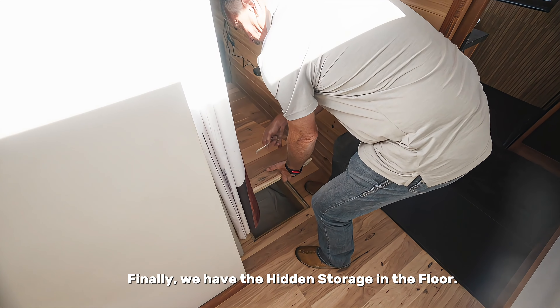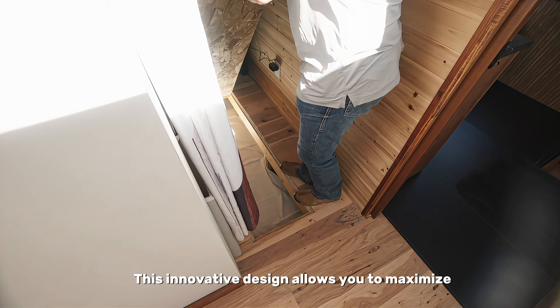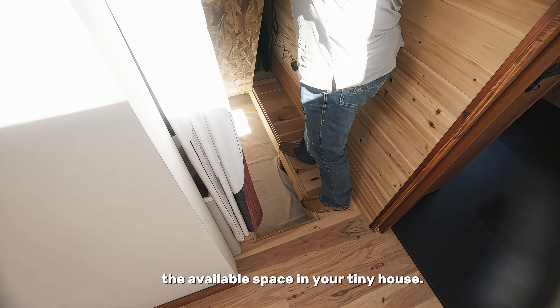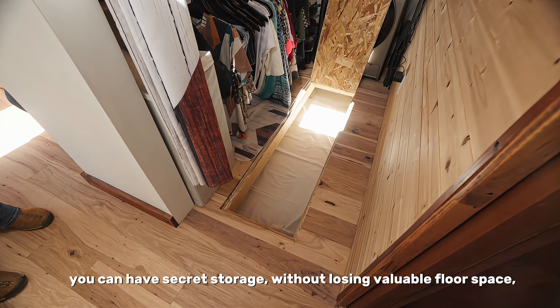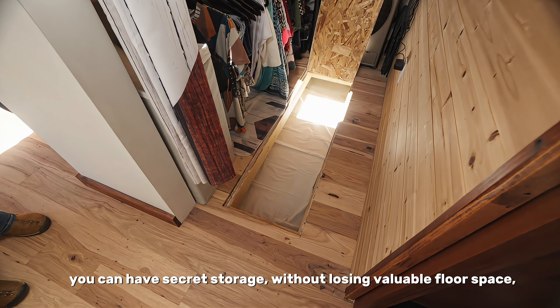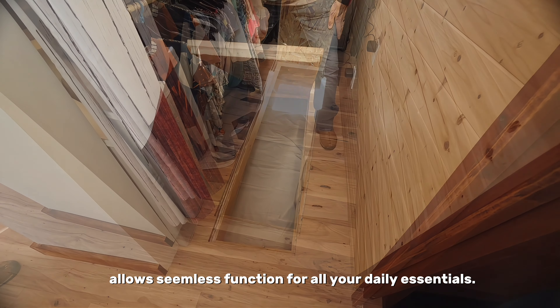Finally, we have the hidden storage in the floor. This innovative design allows you to maximize the available space in your tiny house by installing a hidden storage system under the floor. You can have secret storage without losing valuable floor space, allowing seamless function for all your daily essentials.